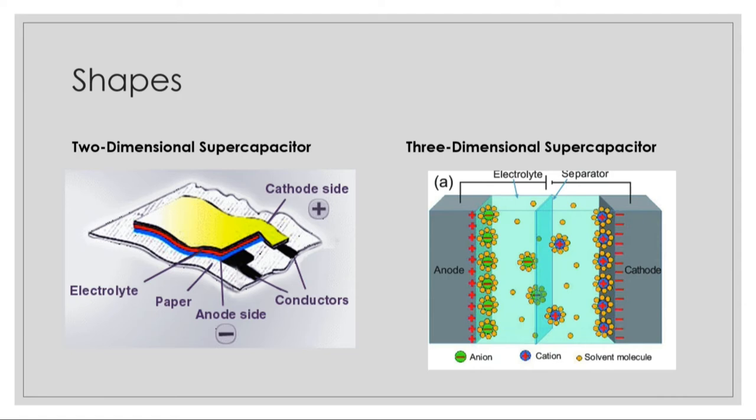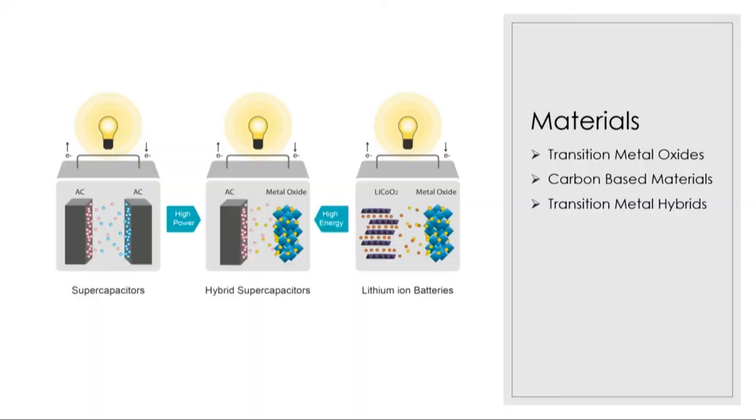Here's an example of the inner structure of both two-dimensional and three-dimensional supercapacitors. In general, there's a cathode on the positive side, and then there's an anode, or a negative side, separated by electrolytes and a membrane-like separator in the middle.